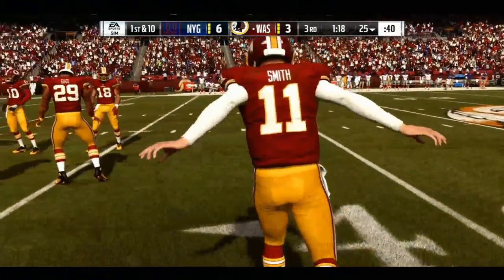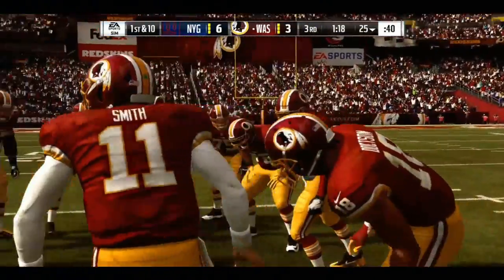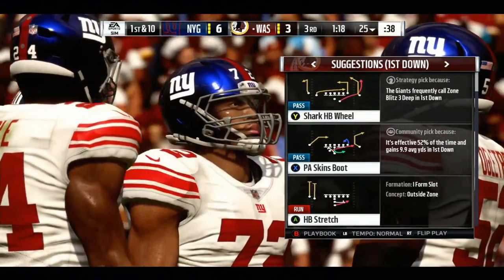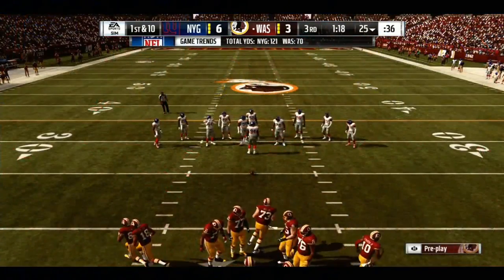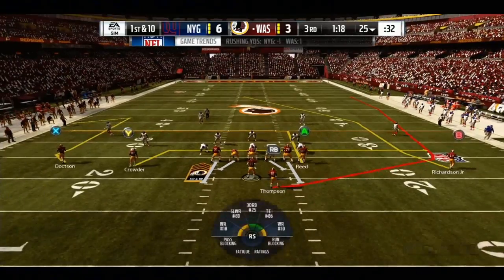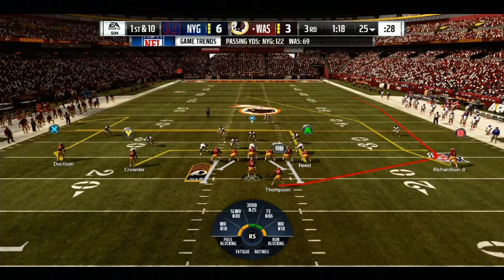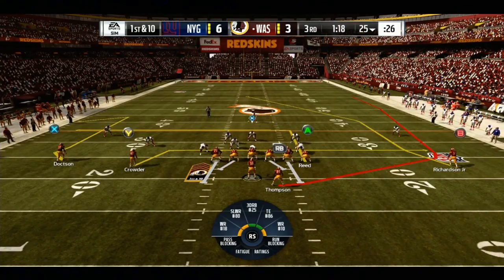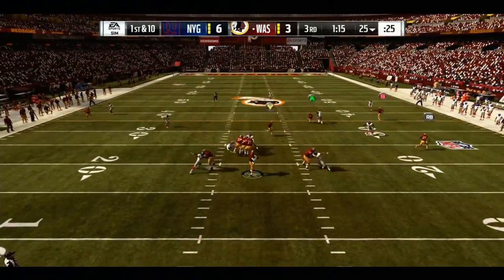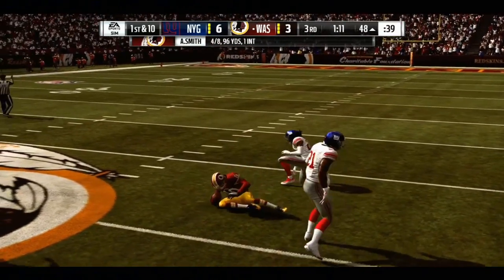Here's the Redskins offense as they get set to start the third quarter. They trail, and this is the offense's first time to touch the ball in quarter three. Some teams script to start a half, other teams go with a sequence of plays that work well for them. Sometimes they throw in a big chunk play right away to create momentum early. Let's see what they have up their sleeve.